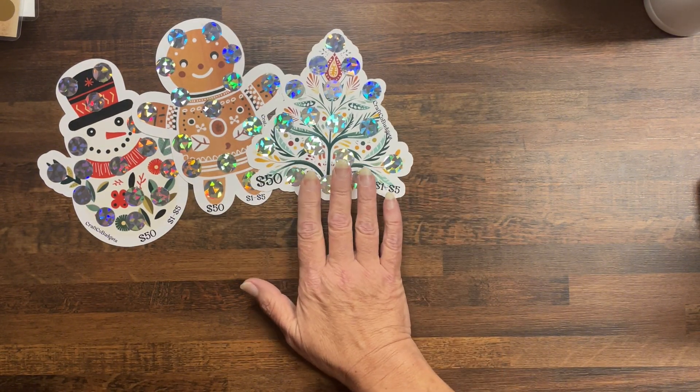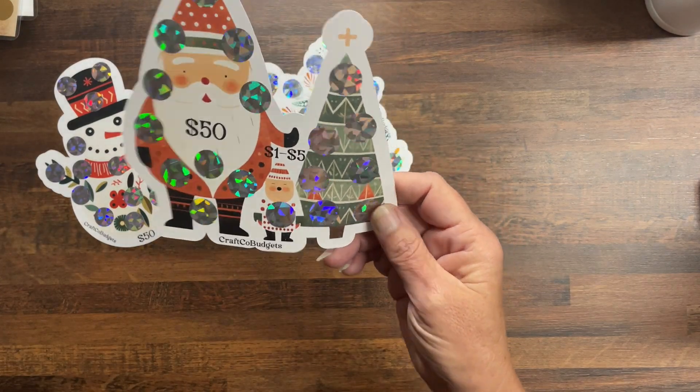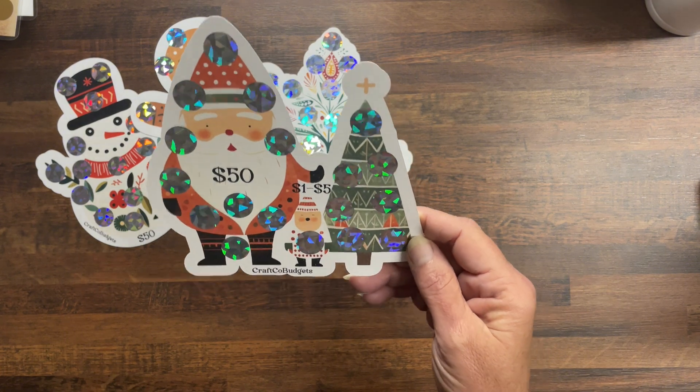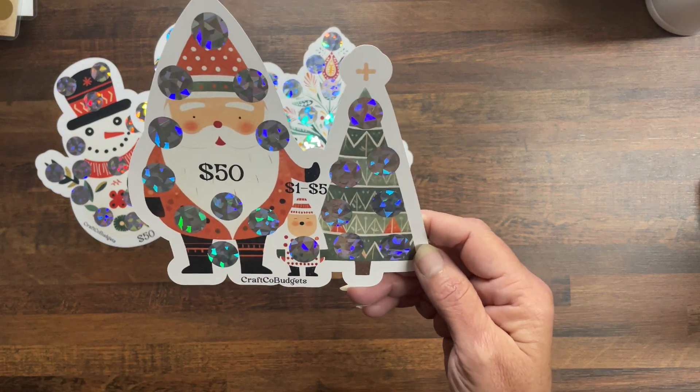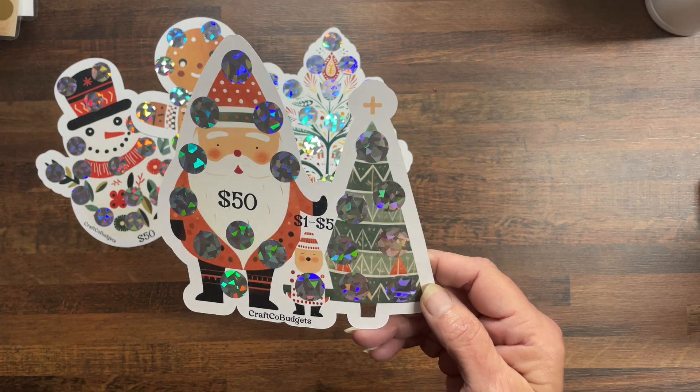These are not laminated. This one here is a Santa Claus — or Father Christmas, whoever you want to call him — with the Christmas tree. That is also save $50, denominations one to five.